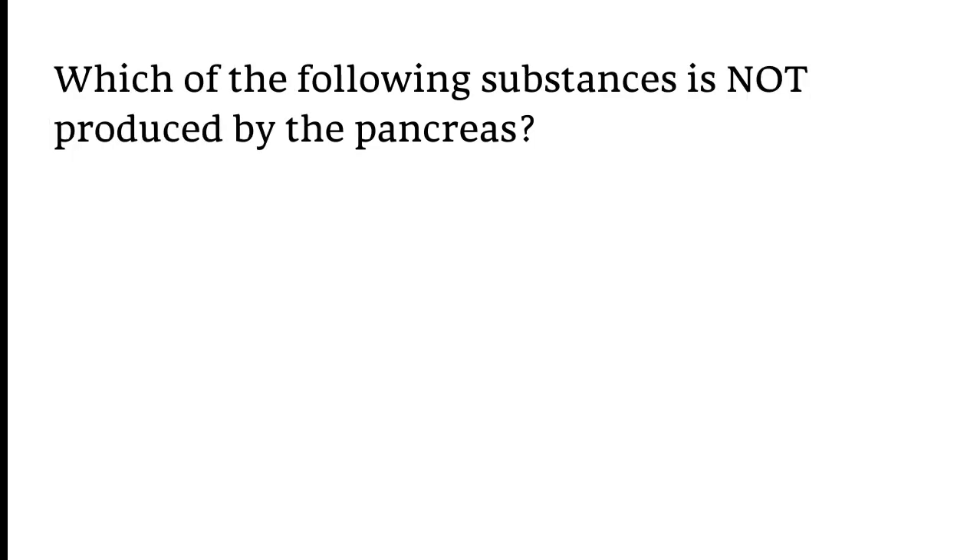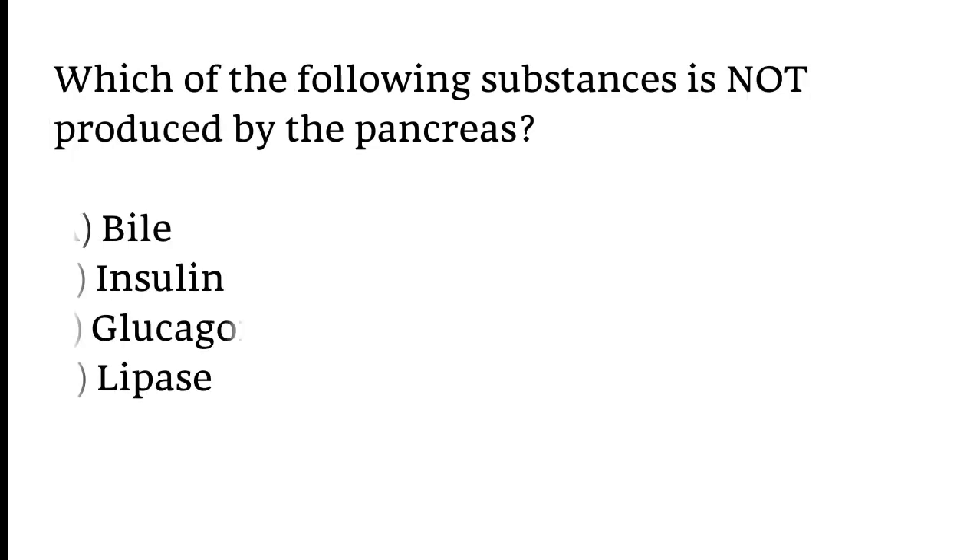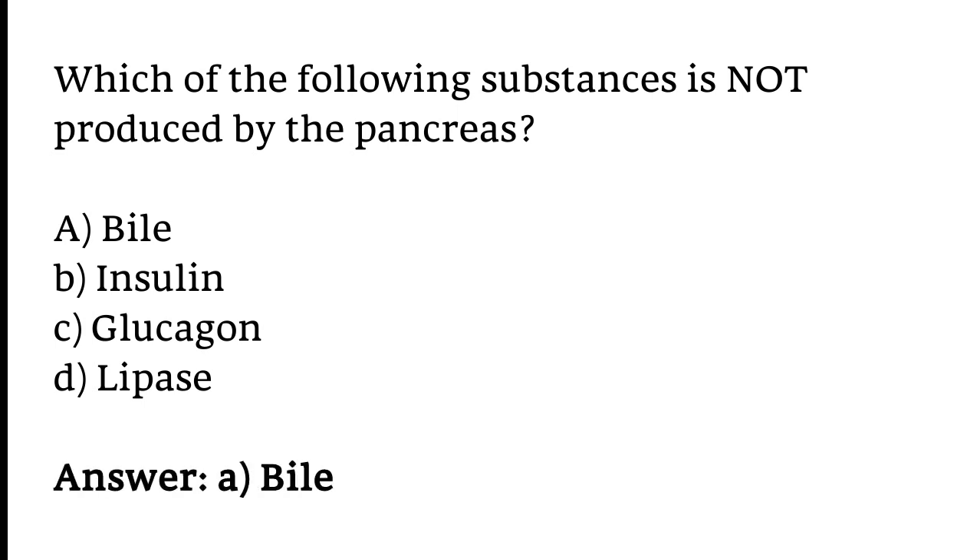Which of the following substances is not produced by the pancreas? Options: A) Bile, B) Insulin, C) Glucagon, D) Lipase. The correct answer is option A. Bile is not produced by the pancreas.